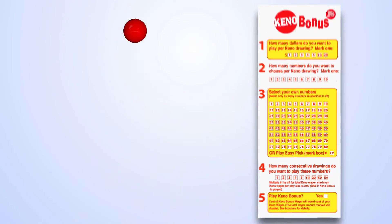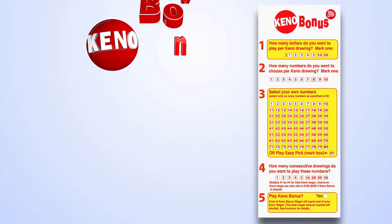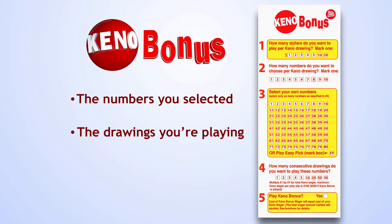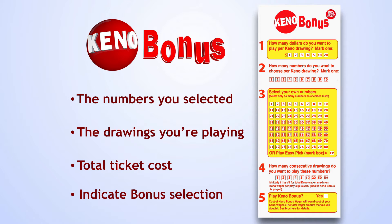When you're done, be sure to take your play slip to the Keno retailer to finalize your ticket purchase. Your ticket will show the numbers you've selected, the drawings you're playing, and your total ticket cost. It will also indicate if you've selected the bonus feature.